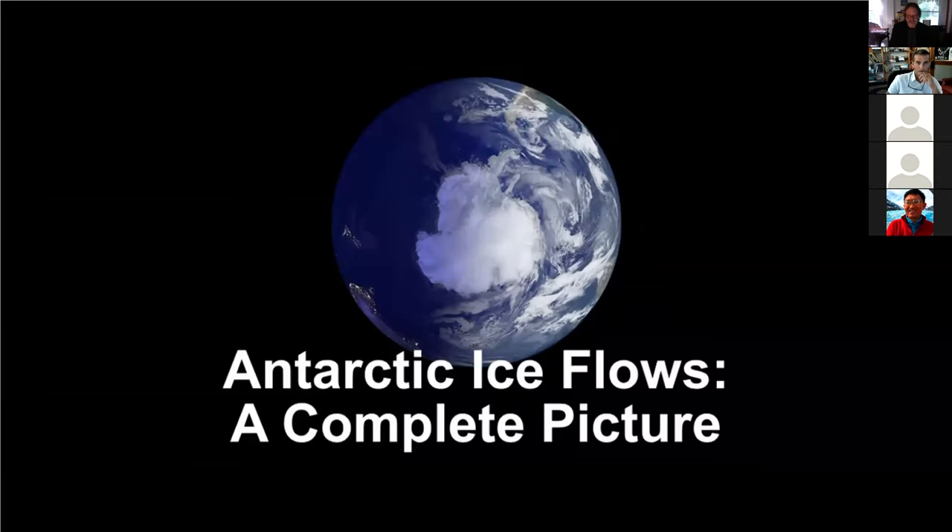It looks like it's recording. Great. Let me introduce Professor Phil Bart. It is a pleasure to introduce Professor Phil Bart.